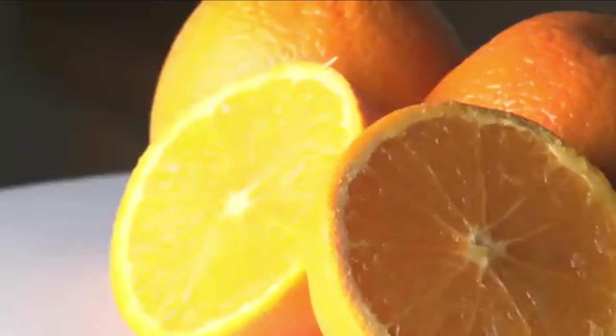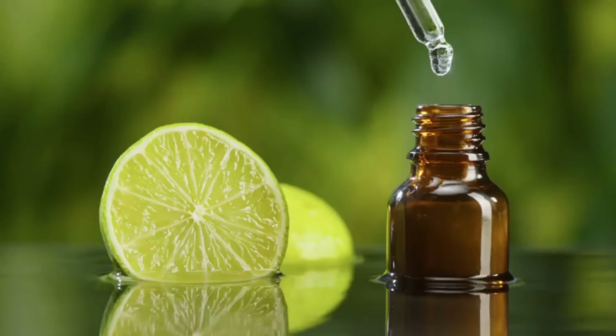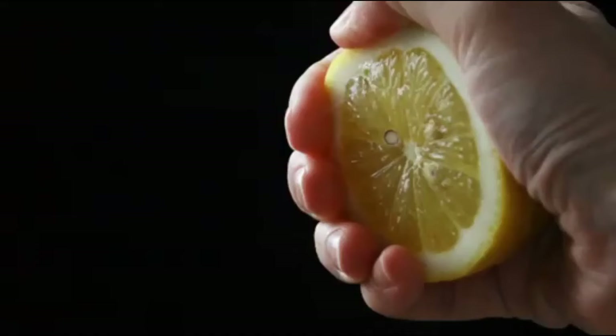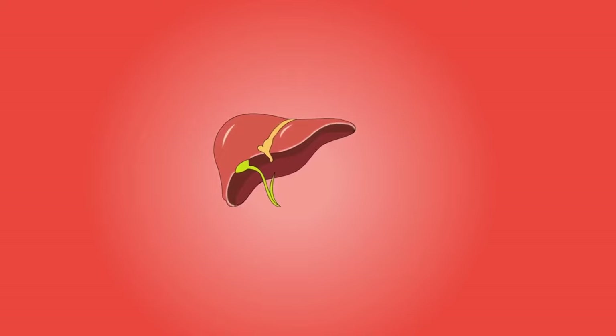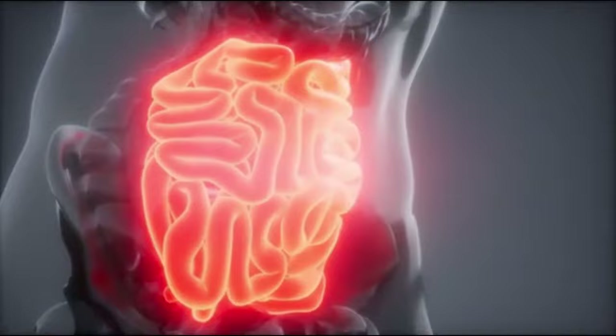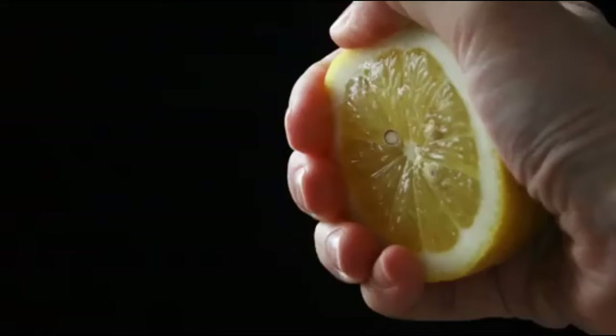While oranges are typically fine for your dog to eat, citrus oil, often used medicinally, is not. This is because of the insecticidal properties of the oil, which can lead to liver failure in dogs. In addition to preventing your pup from ingesting it, you should never rub it on your dog's skin medicinally, because they are likely to lick it off.